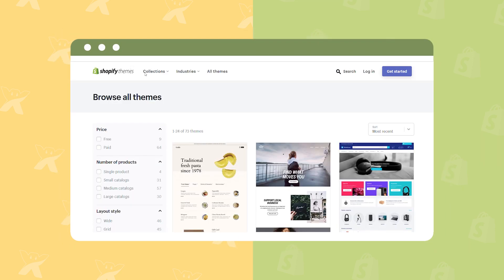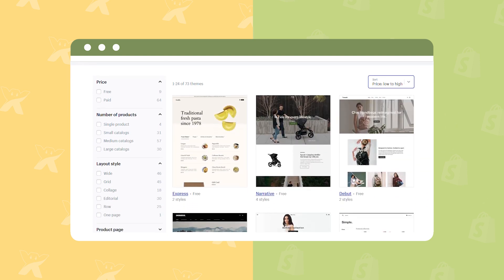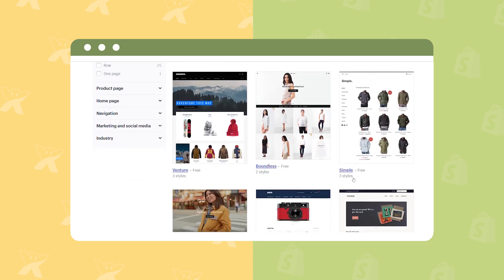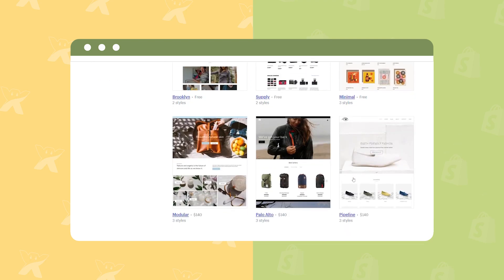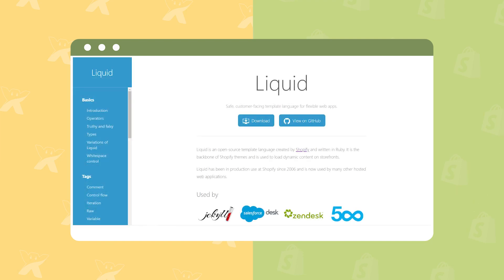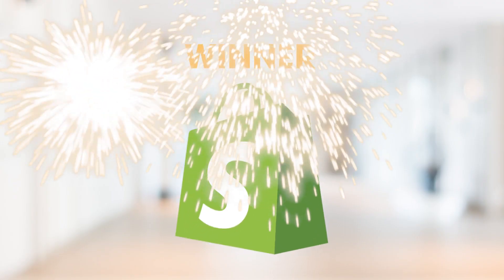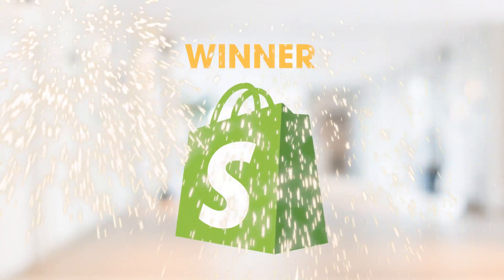On Shopify, 73 themes are available. Bear in mind that besides 9 free themes, the rest of the themes' prices range from $140 to $180. Furthermore, Shopify allows you to spend a couple of minutes to change themes and harness Liquid, an open-source template language, to edit HTML or CSS. With the above elaboration, Shopify's templates and customization are slightly fancier than Wix.